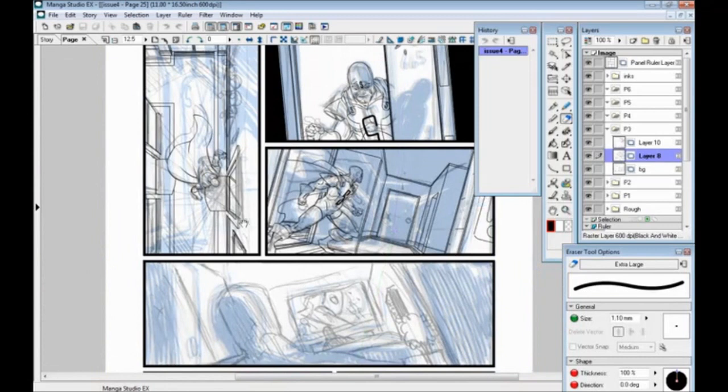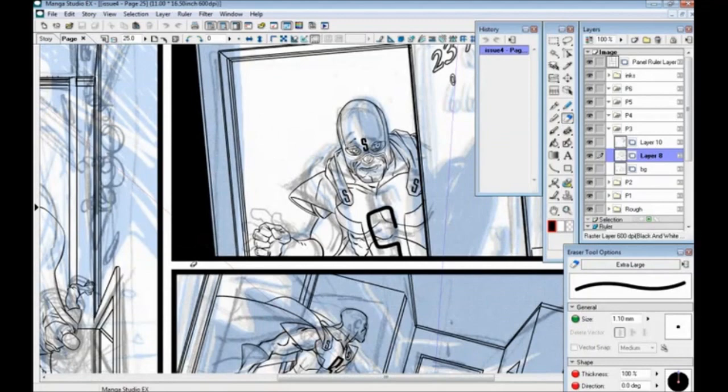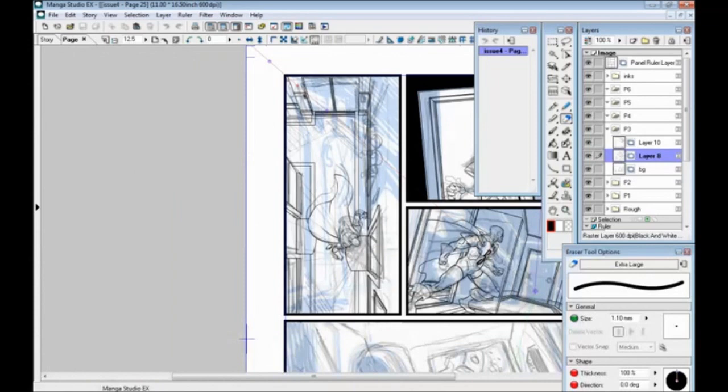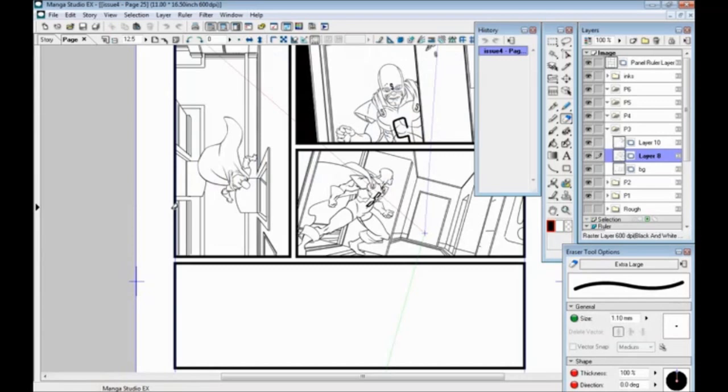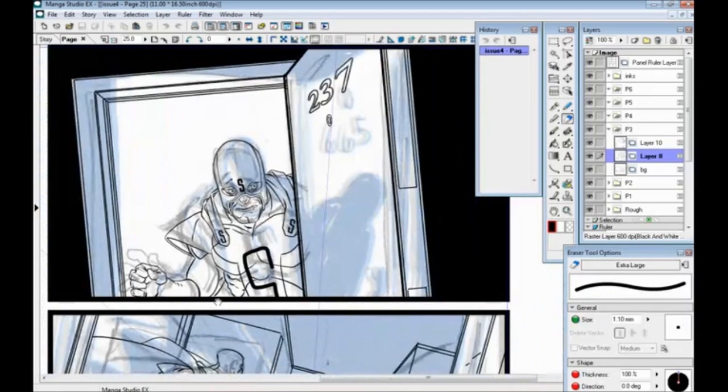I'm just going to pan back a bit to show you guys how far I made it since yesterday. It doesn't really look like a lot when you pull back and see everything, but this is the panel we finished — it took about an hour. I went back and finished this panel of our Hero of the Standard walking down the hallway into that creepy door. Let me just turn the rough off so you can see it a little better. Here we have him actually going into the room, looking down the hallway. I was right here, so I'm just going to continue going on this one.